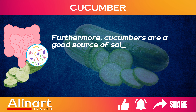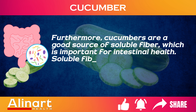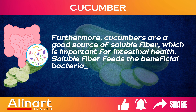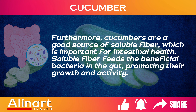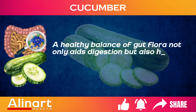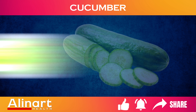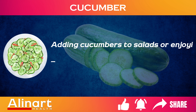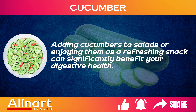Furthermore, cucumbers are a good source of soluble fiber, which is important for intestinal health. Soluble fiber feeds the beneficial bacteria in the gut, promoting their growth and activity. A healthy balance of gut flora not only aids digestion, but also helps prevent the overproduction of gas and bloating. Adding cucumbers to salads or enjoying them as a refreshing snack can significantly benefit your digestive health.